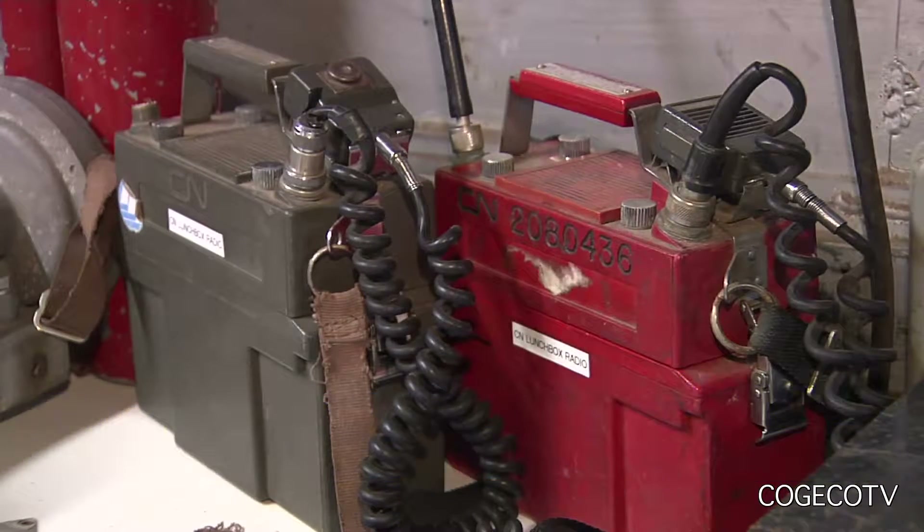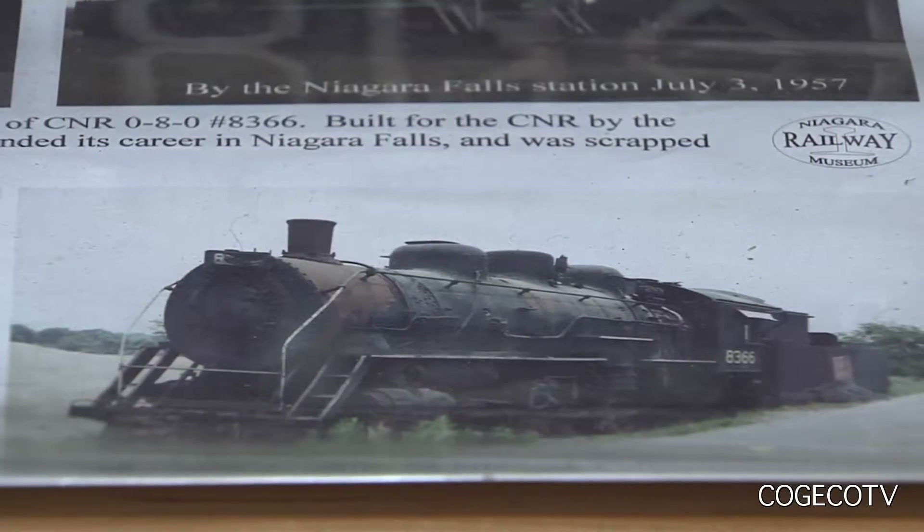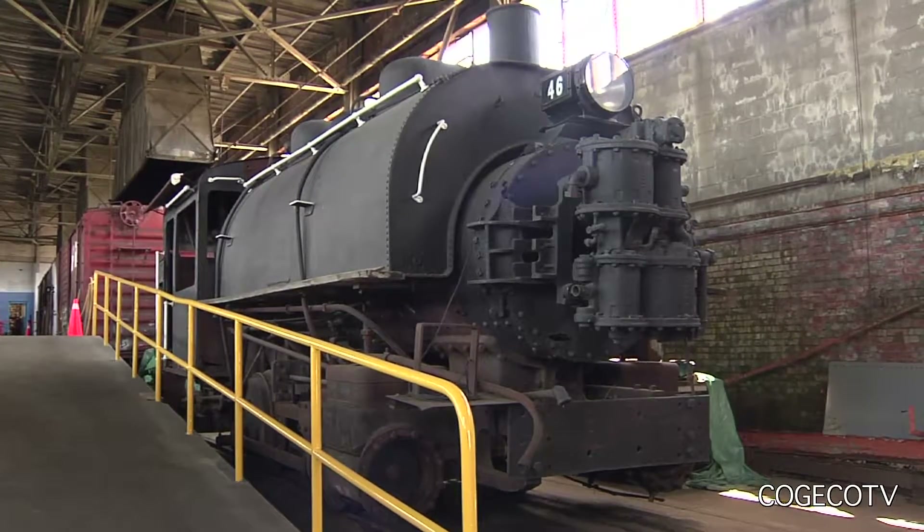The equipment started out with trying to acquire the last steam locomotive from the Queenston Chippewa Power Project, which was the power canals used for Adam Beck generating station number one.